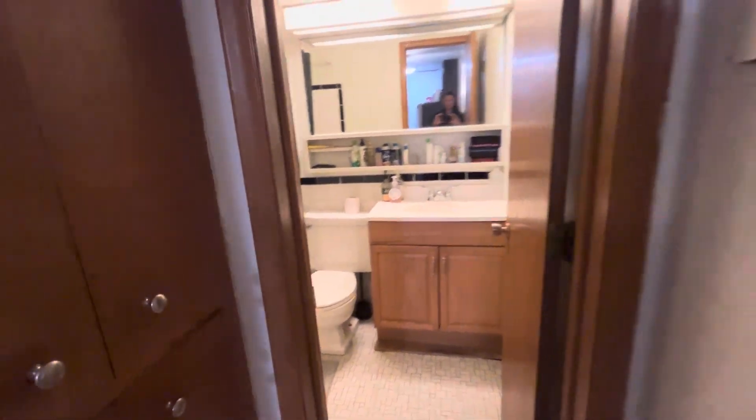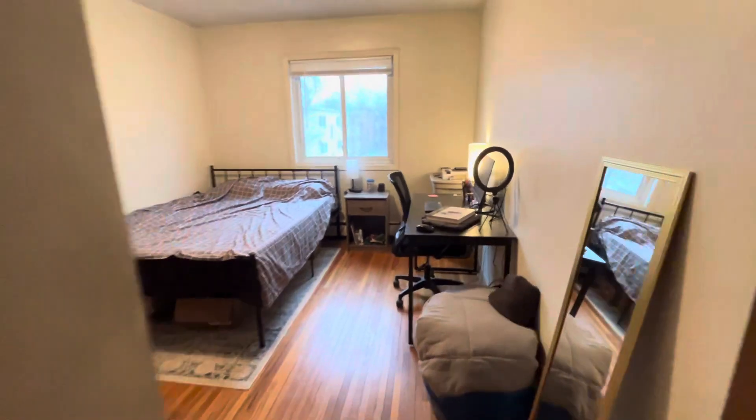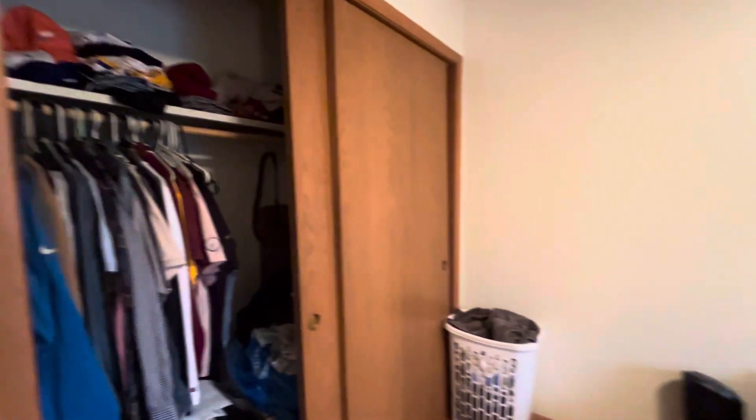And then into the bedroom. The bedroom does have hardwood floors and a great sized closet that goes all the way from one side down to the other, so plenty of storage in this unit.